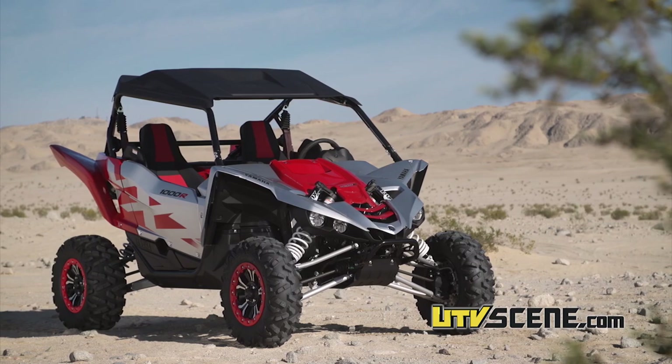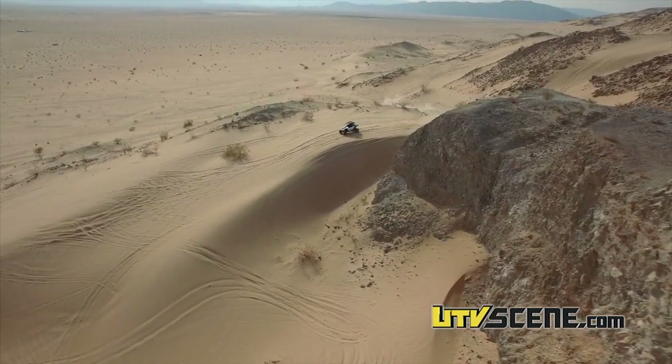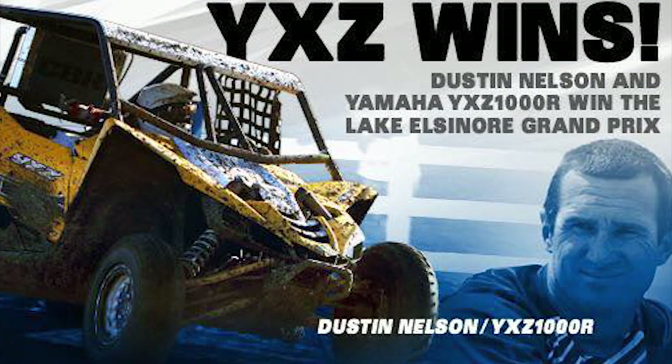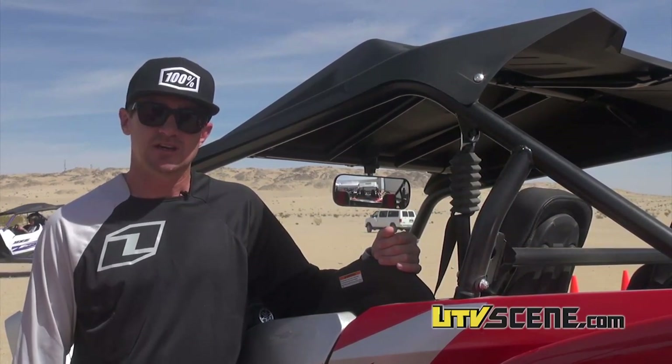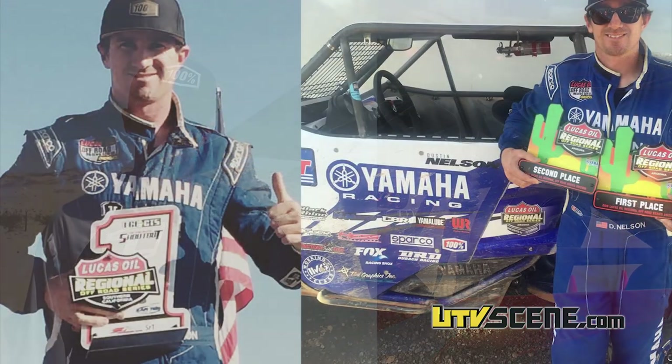I've had a good experience with the vehicle so far. Not only is it just a blast out here in places like this, but we've been racing it and it's been doing well. We won the Lake Elsinore Grand Prix at the end of last year, which was really cool. We came through the pack to beat a bunch of competitors, so that was the first win. Then this season we started out super strong in the Lucas Oil Regional Series.